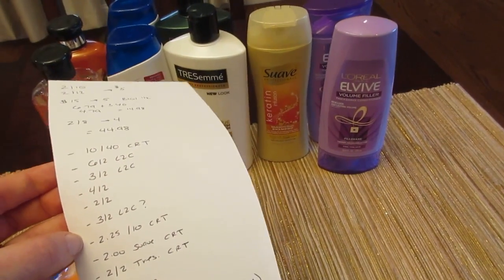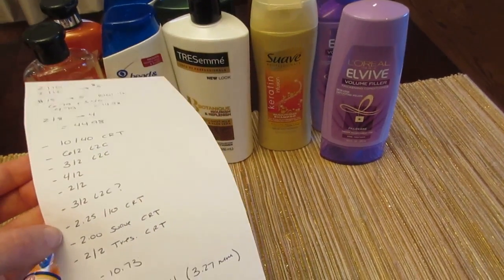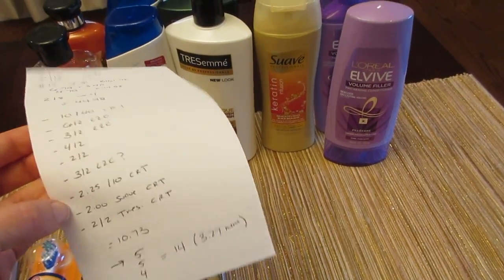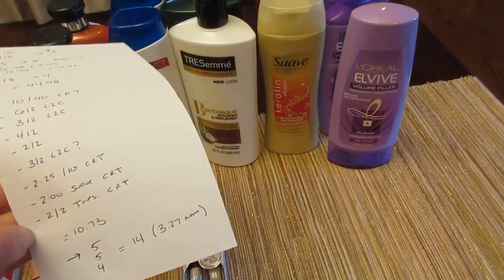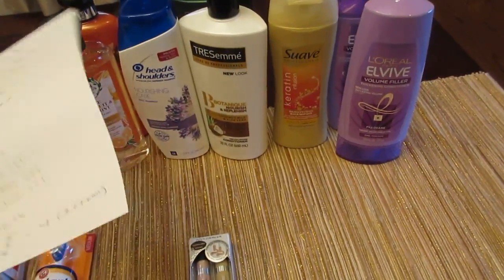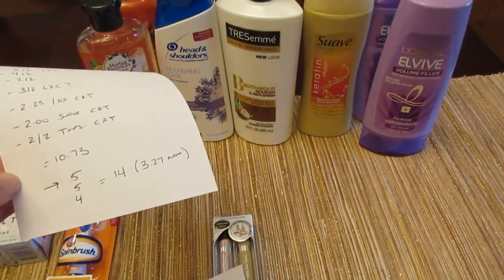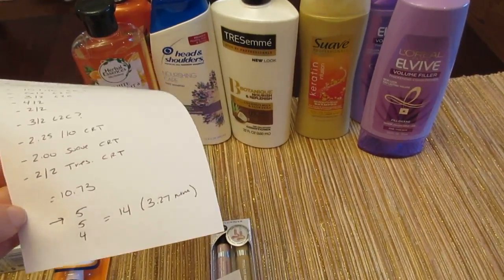I had a $2.25 off $10 CVS coupon for hair care, a $2 CVS coupon for Suave, and a $2 off 2 for the Tresemme. So I paid $10.73 and got back $5 for the first deal, $5 for the next deal, and $4 for the L'Oreal — $14 back total. That made it a $3.27 moneymaker.